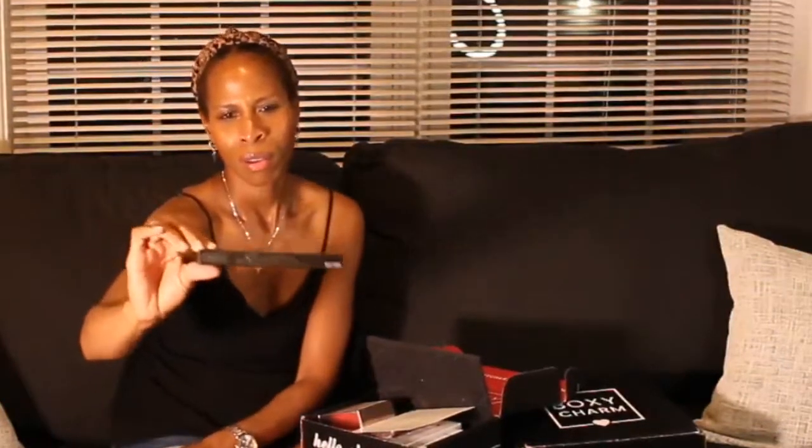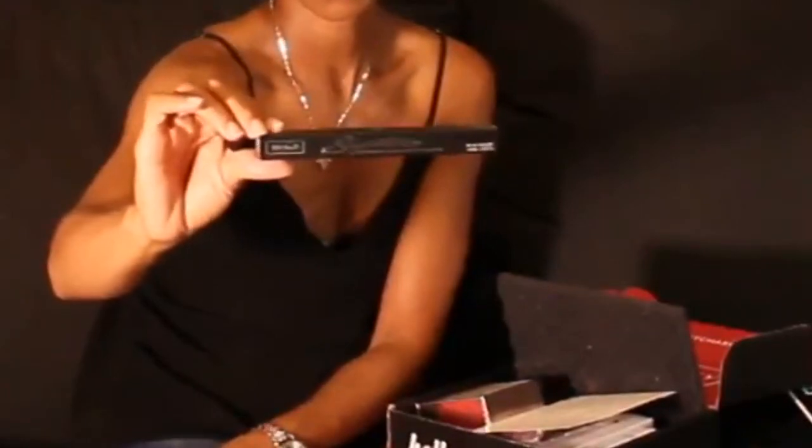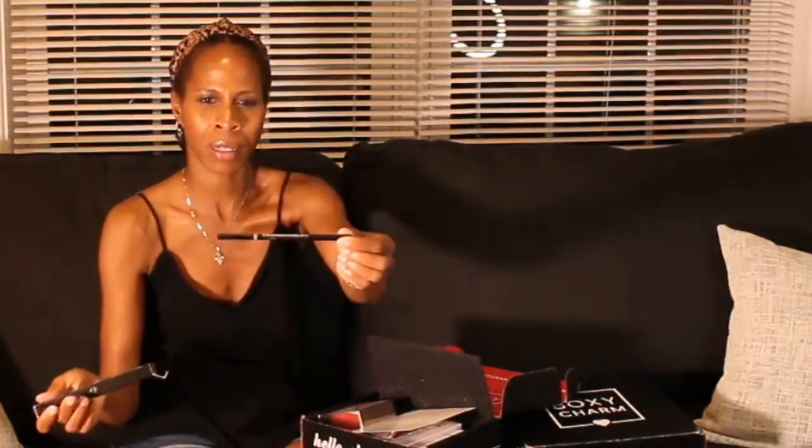The last item in the box is a KVD — Kat Von D Vegan Beauty — and it's a Signature Brow precision pencil. The color I got is taupe, which will not work for my skin tone. But here is what the packaging looks like. So that is what I got in my base box.